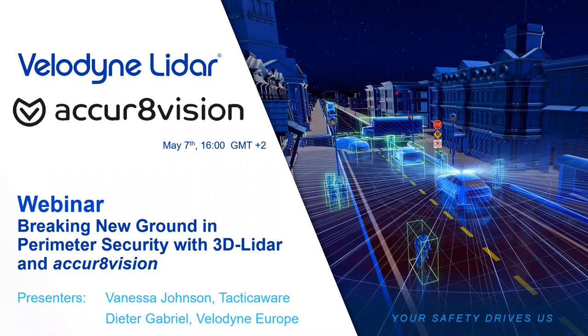Hello everybody and welcome to our webinar. I see that we have a lot of attention today. This is going to be exciting. It is for the first time that TacticaWare and Velodyne do a webinar together. TacticaWare with Accurate Vision Solution is one of the most experienced Velodyne integration partners. We really look forward to this webinar and we hope that it will meet all your expectations.